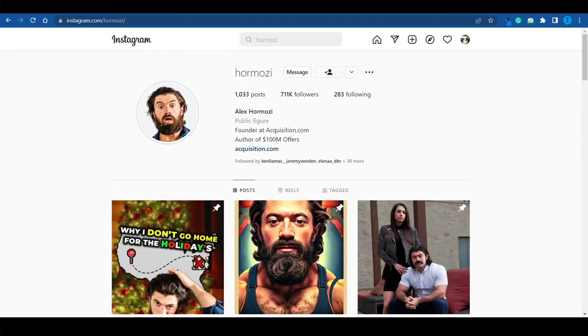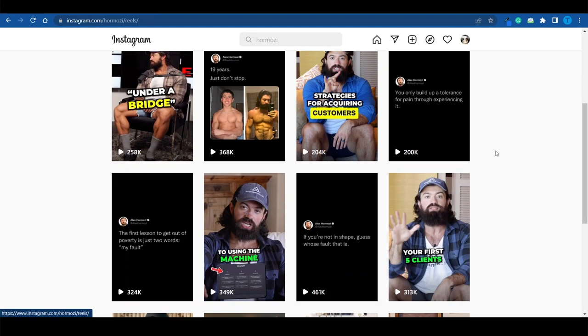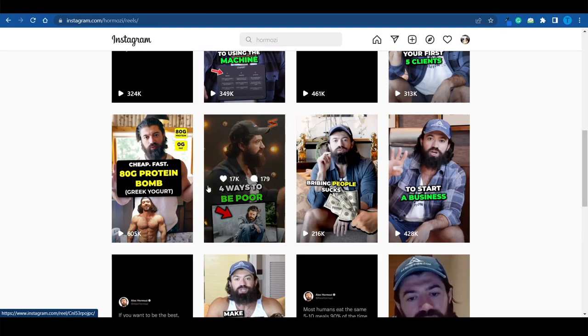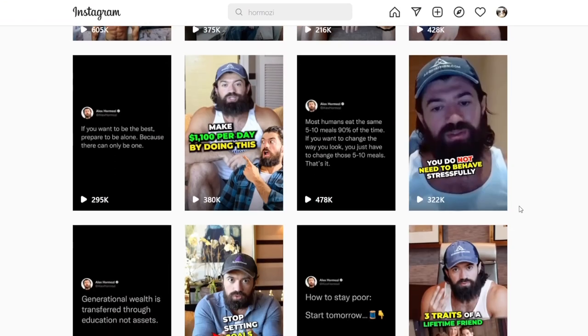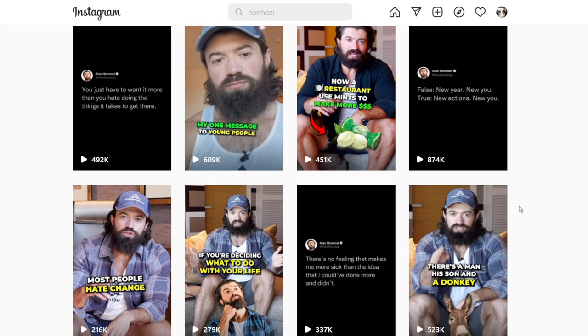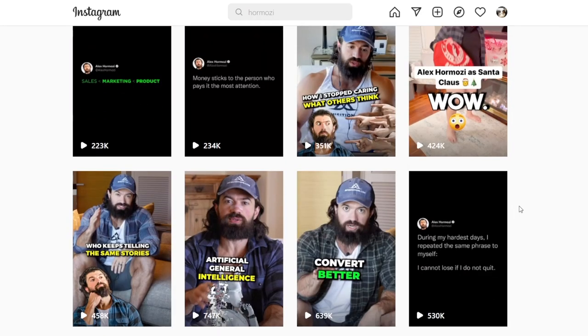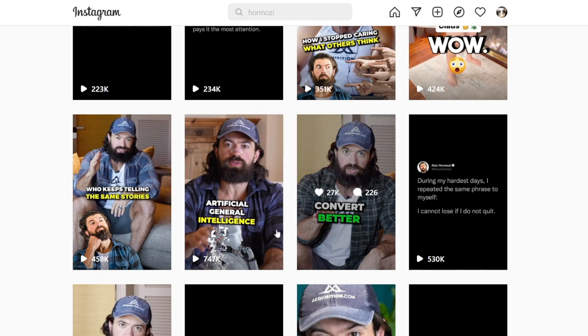YouTube is not the only platform that allows short clips — Instagram is another one. A lot of creators are actually using custom thumbnails for their Instagram reels, and chances are that's the work of a thumbnail artist. I highly doubt that Alex Hormozi created them himself. And that's where the opportunity lies: as more and more people switch over to short content, the demand for thumbnails increases exponentially.